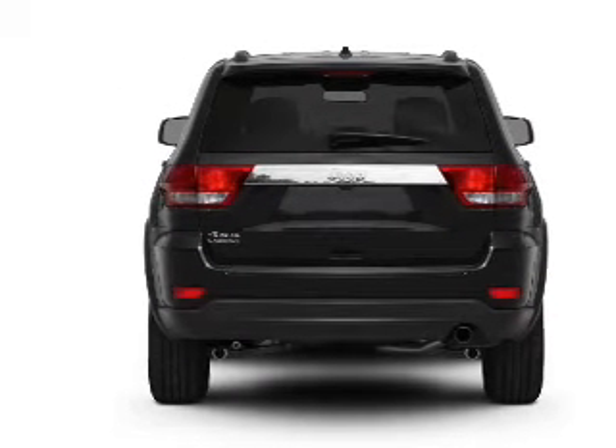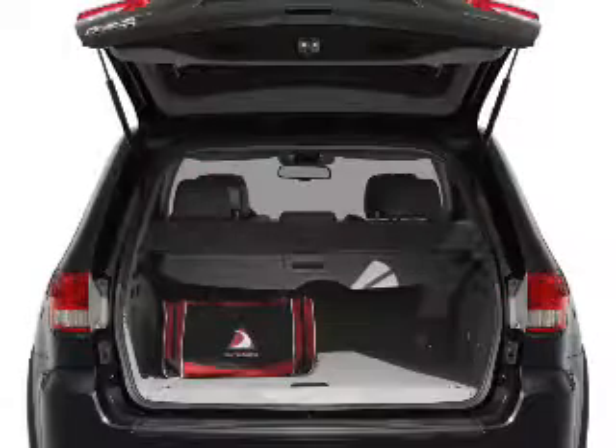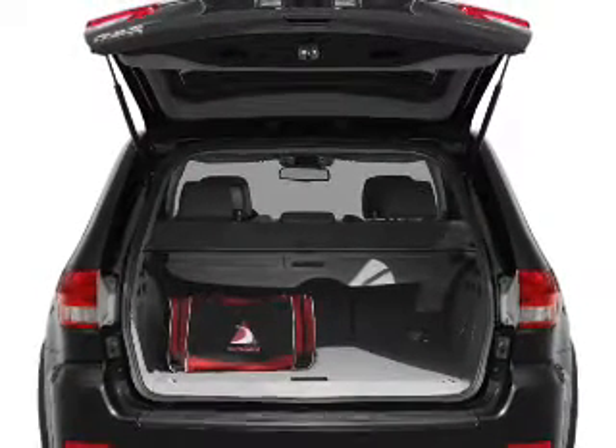The sunroof lets fresh air in. Power and reliability are a great combination, and this vehicle has both.